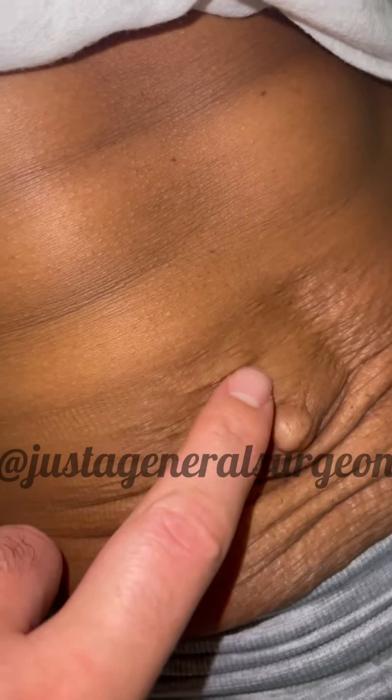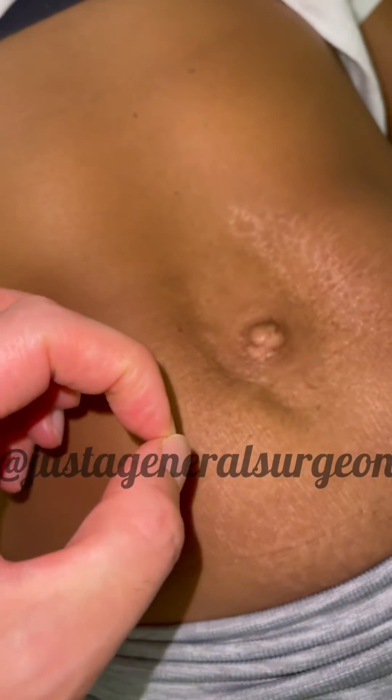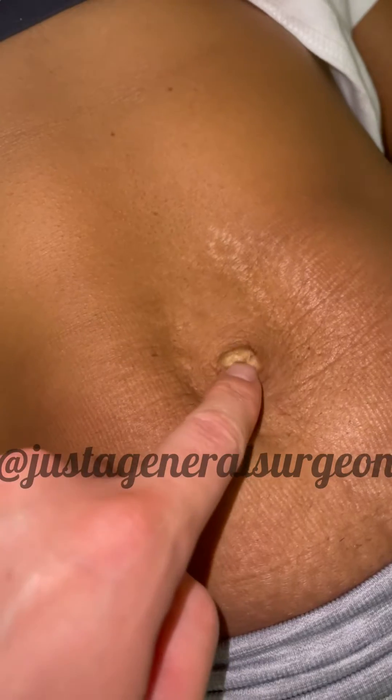You can see this bulge there. So the way to distinguish between a hernia, which is a hole — a little hole in the abdominal wall — is that there's a little rim that you can feel. When I push down on her umbilical hernia, I can feel a little ridge of tissue around it.